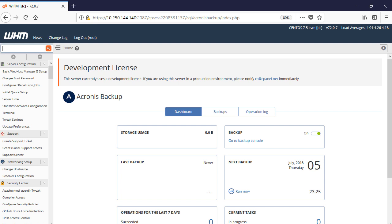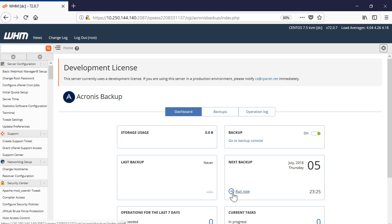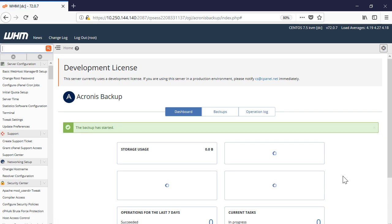In order to perform a server backup, navigate to the dashboard panel, hit Next Backup, and click the Run Now button. Depending on the server configuration, this operation might take some time. You can trace the backup progress in the dashboard panel under Last Backup.